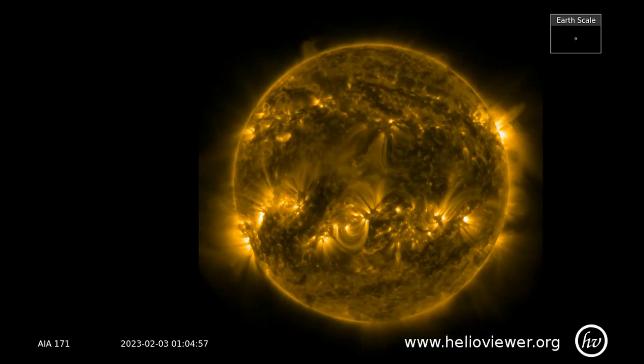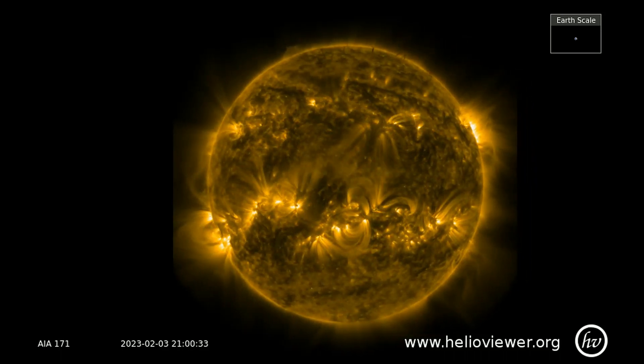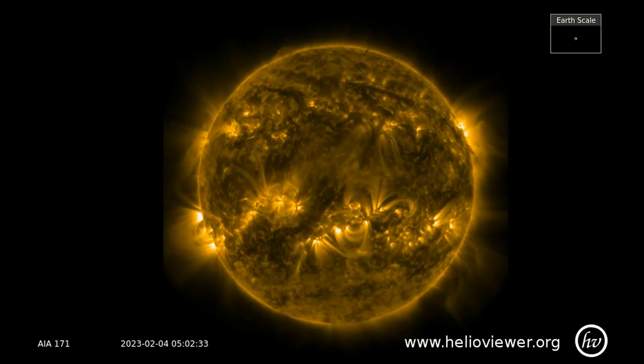Using this SDO-171 filter, all the surface activity is observed. On the eastern limb of the sun is a large active region rotating into view.